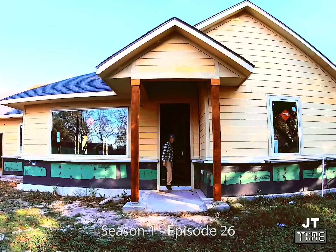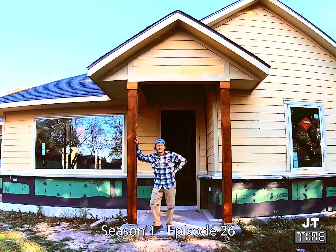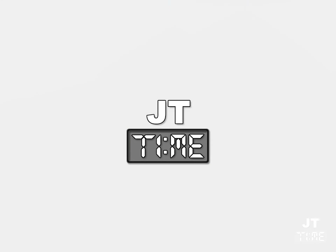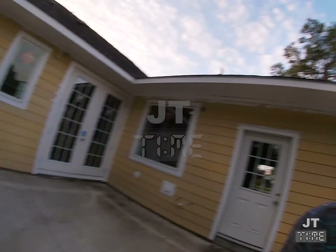My name is JT and this is a story about how I built my homestead. Hey guys, welcome back to another episode of JT Time. JT here. I'm just trying to figure out if the new camera is recording or not.